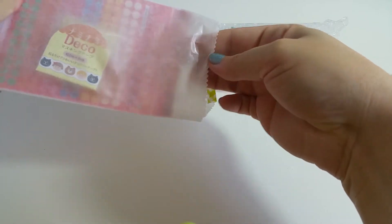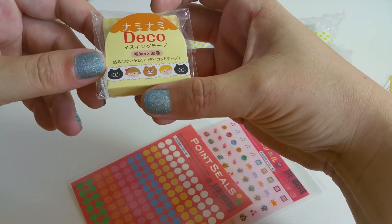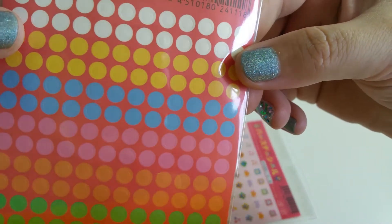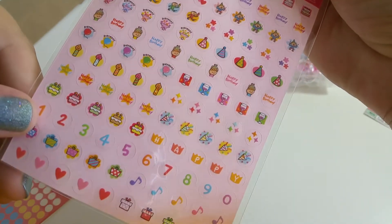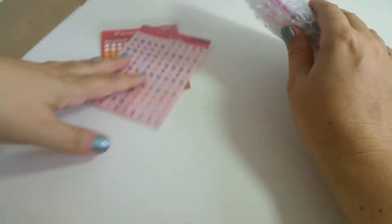Then we have this little bag. I got another thin washi, some point seals — they're really tiny — and then these cute tiny little stickers.